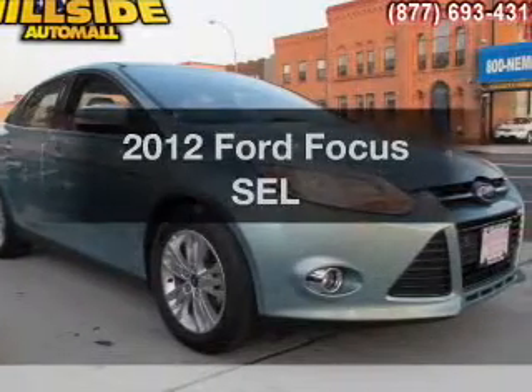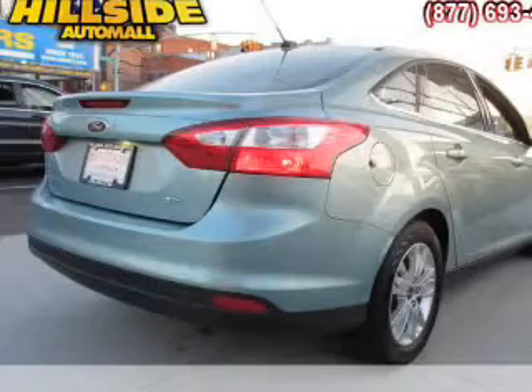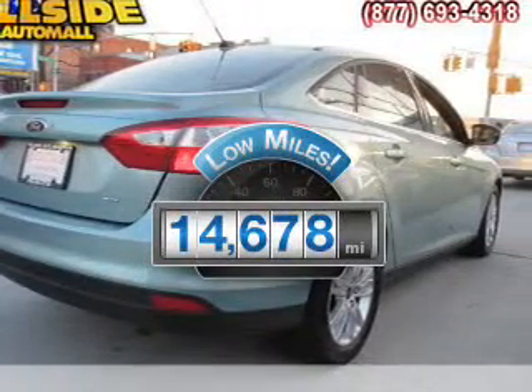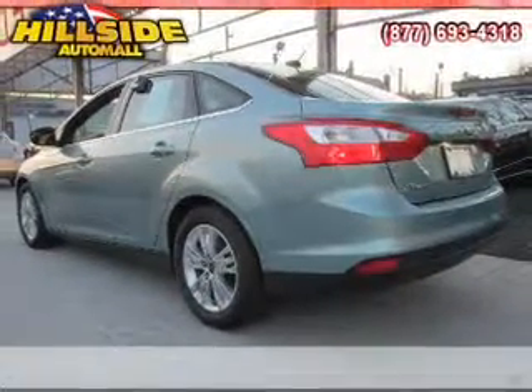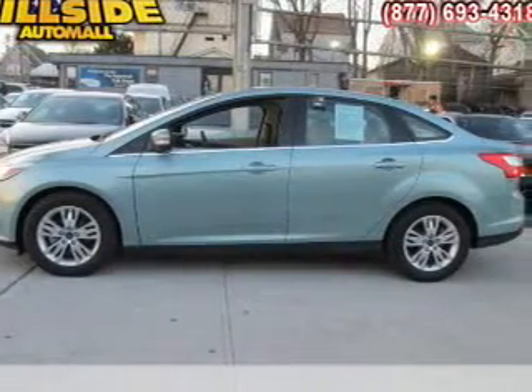Check out this 2012 Ford Focus. If you're looking for an automobile with great attributes, look no further. Low mileage is an important factor in your purchase and this vehicle delivers a low odometer reading. With an efficient four-cylinder engine, the powertrain includes front wheel drive, connected to a smooth shifting six-speed automatic transmission.